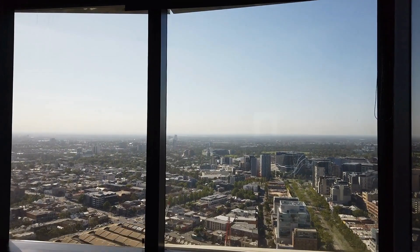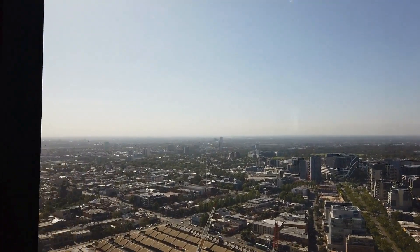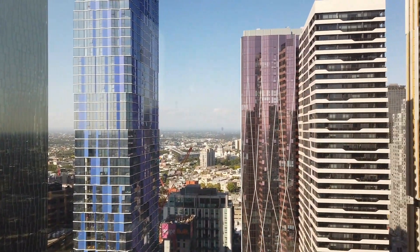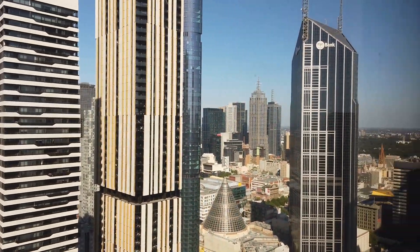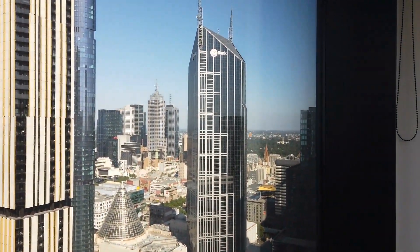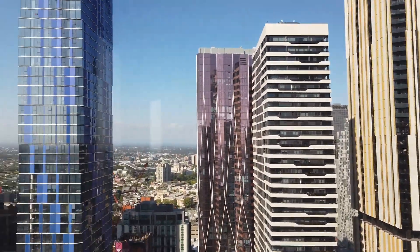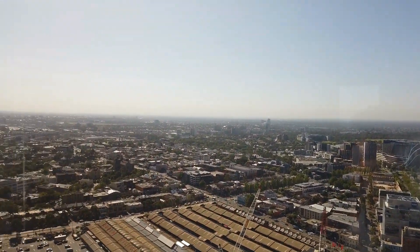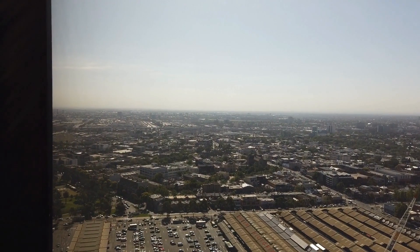In terms of location, this apartment is right in the middle of the CBD, close to all public transport, universities, shops, and supermarkets — everything within walking distance. If you're interested in this property, please click the link below. We'd love to show you at the upcoming inspection. Thanks for watching.